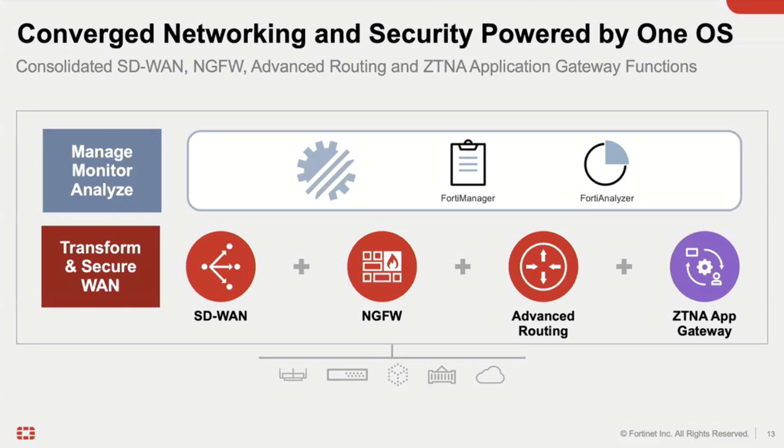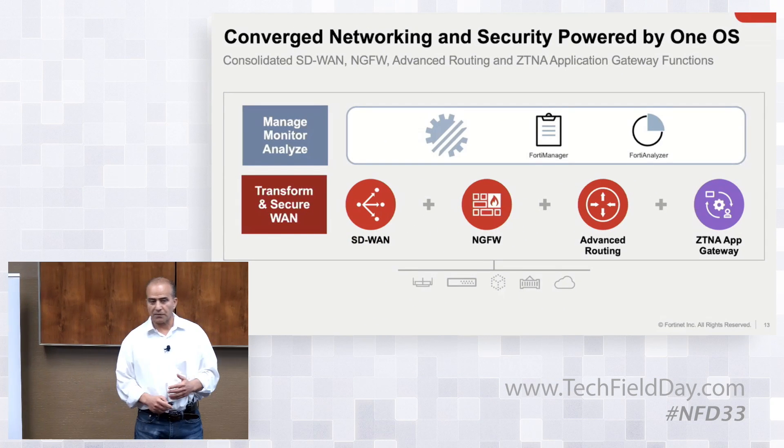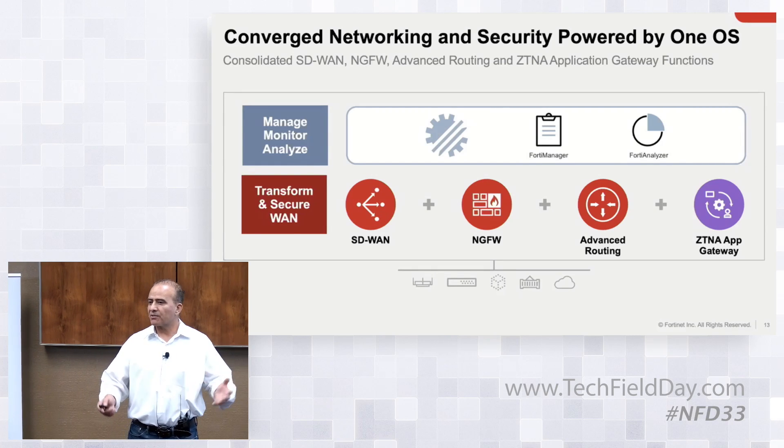Inside that platform, the first thing is SD-WAN with all the advanced capabilities. We dynamically identify and steer over 5,000 applications, plus over 3,000 additional applications for industrial signatures. We have different options to steer traffic, and in case of blackouts or brownouts, we detect and correct automatically with forward error correction, packet duplication, sub-second failover, and many other features.